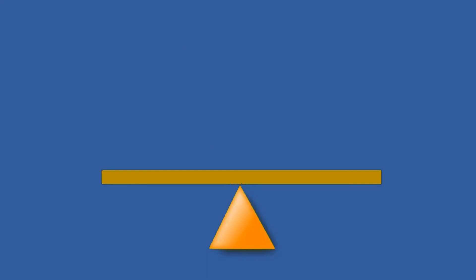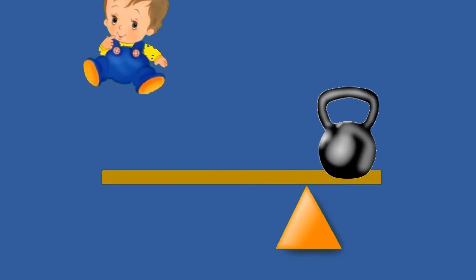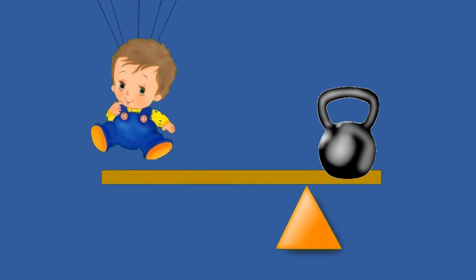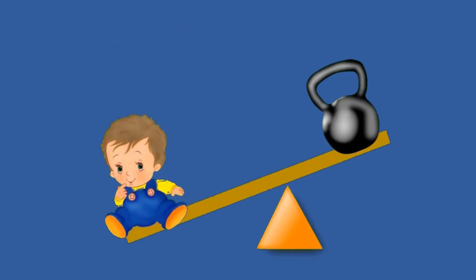But if we move the fulcrum to one side, that changes it entirely. Now when we add the weight and the baby, the baby does not need to weigh as much.